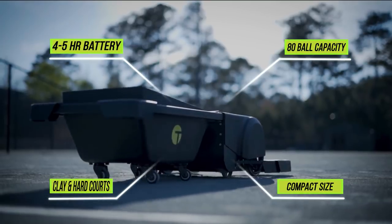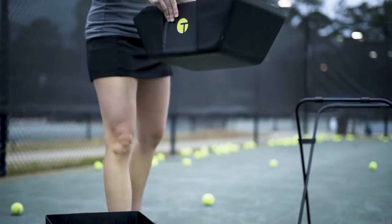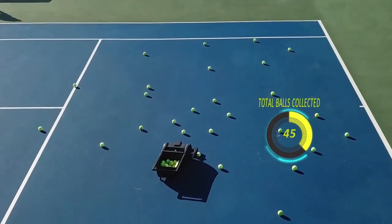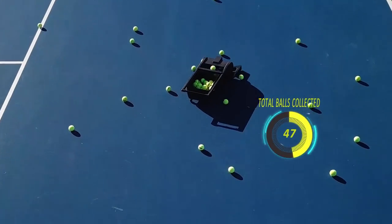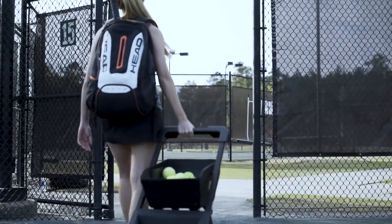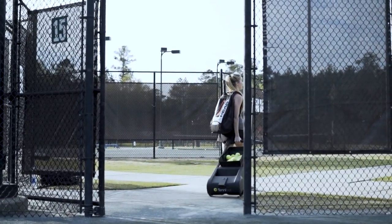Tenobot was designed with convenience in mind. The removable bucket holds up to 80 balls and lets you easily continue your hitting session after Tenobot has cleared the court. The battery takes only 90 minutes to charge and runs for 4-5 hours. Its portable design lets you pick up Tenobot and wheel it on and off the court, just like a suitcase.